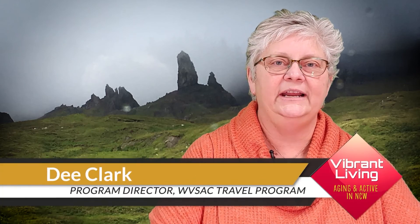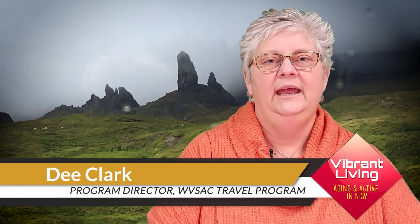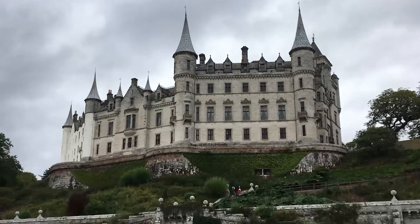Hi, this is Dee Clark with Wenatchee Valley Senior Activity Center, and I manage our travel program. We do a lot of day trips within our region and our state. We'll do multi-day bus trips to different areas of our country, and also we do some international trips. What we're going to talk about today is our trip to Scotland.